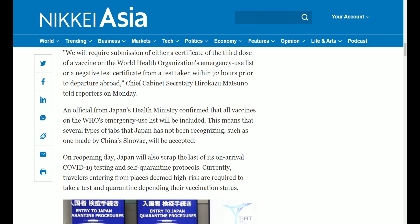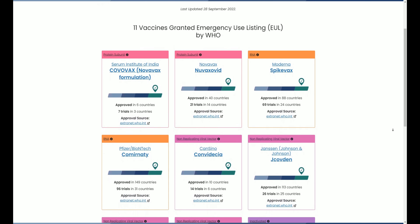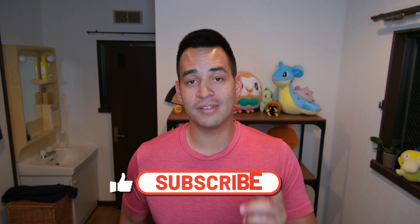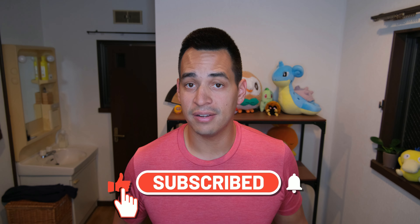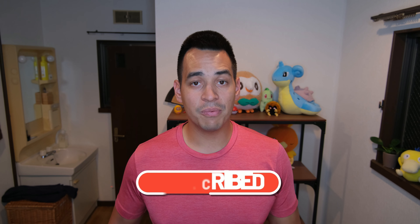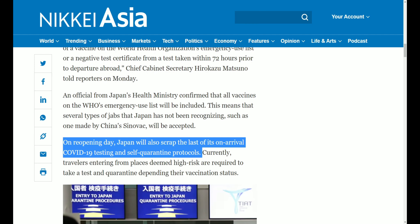As of September 26th, Japan's government has expanded the approved vaccine list to all 11 of the World Health Organization's emergency use list. So for all of you that had concerns about what type of vaccine you had, that is no longer a problem. Along with the expanded vaccine list, Japan has scrapped the quarantine requirement for all countries. Now you can go straight from the airport and immediately start enjoying your adventures waiting for you in Japan.